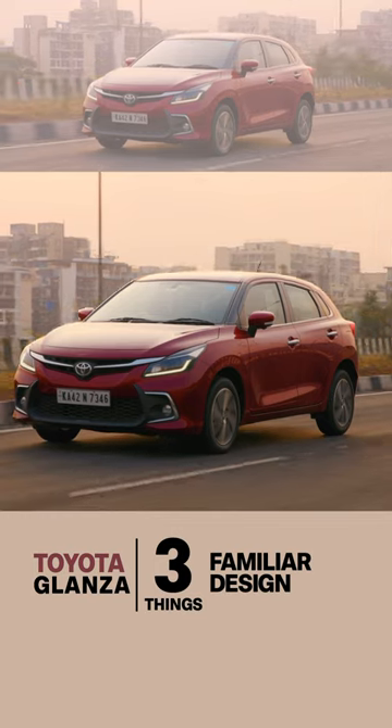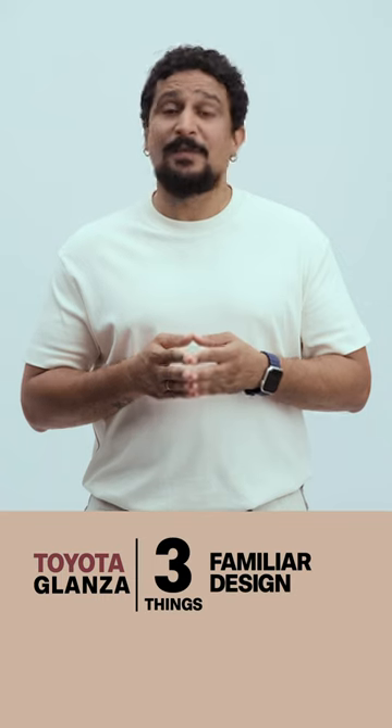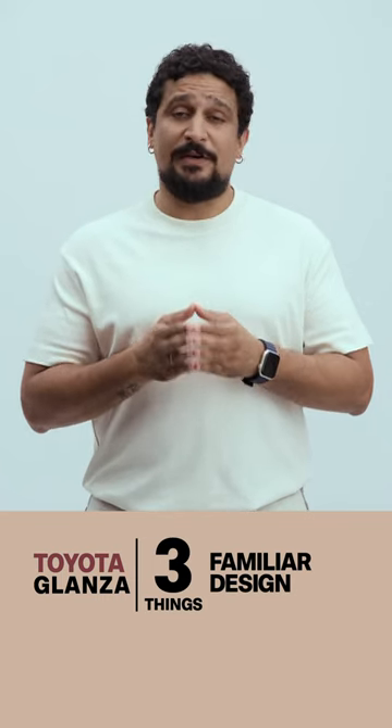Third, your options. The Glanza is available in five colors, with no dual tone options. And from the accessories list, I would pick the door visors and the 3D floor mats.